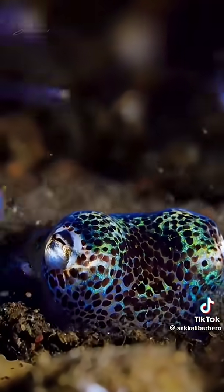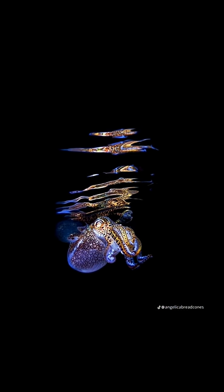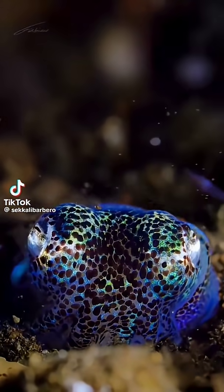Inside its body lives a colony of glowing microbes called Vibrio fischeri. At night, the squid lights up its belly using these bacteria, perfectly matching the moonlight above. Why? So predators looking up can't see its shadow. It's called counter-illumination, and it's one of nature's most genius camouflage tricks.